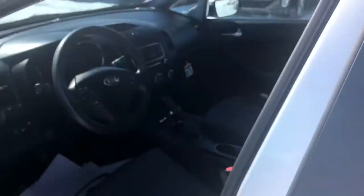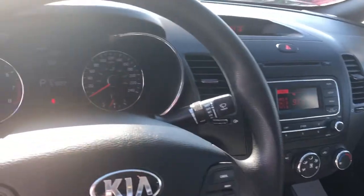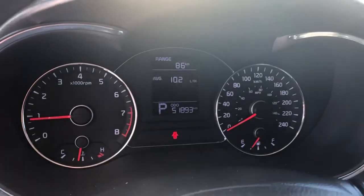It's in great shape. The car only has less than 52,000km on her.